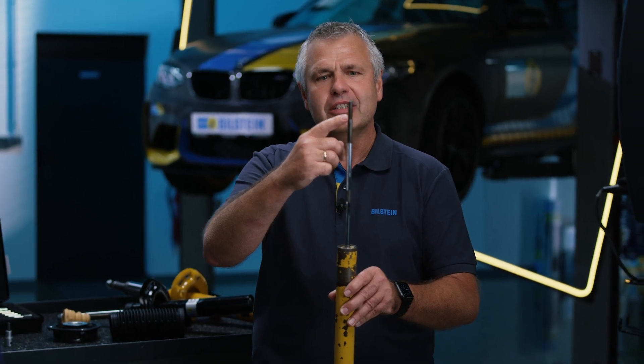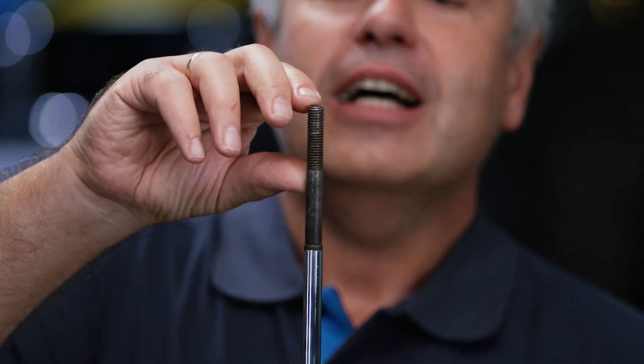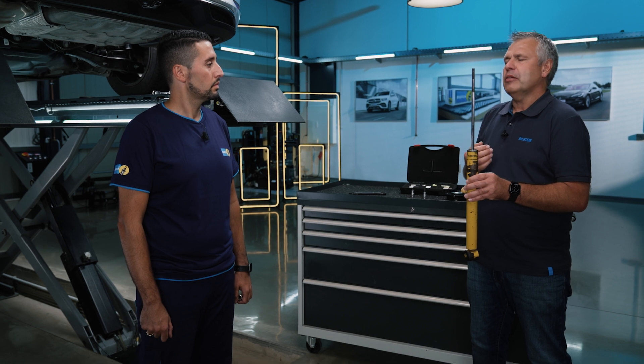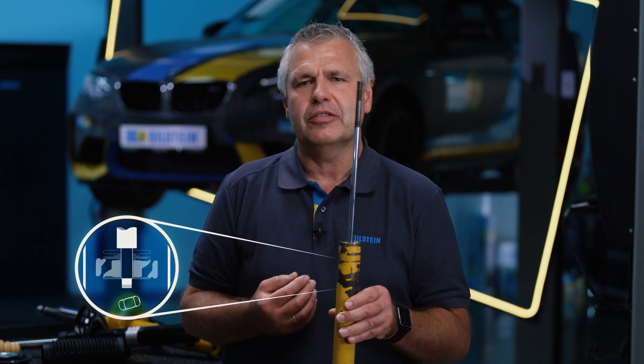Here, for example, we have this elongated thread. This elongated thread typically results from the use of an impact wrench — there is too much torque on the thread and it just stretches out. On the other hand, the piston rod can start to rotate, and in the shock absorber itself the working piston is fixed on the piston rod with a nut. This can become too loose or too tight — neither is good and both can lead to seal damage.